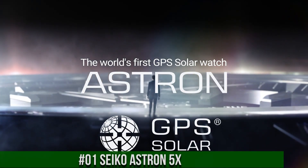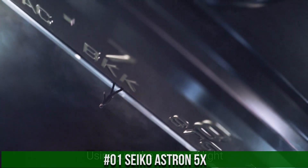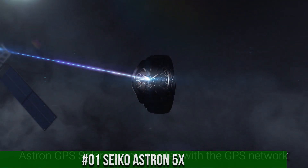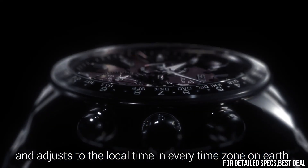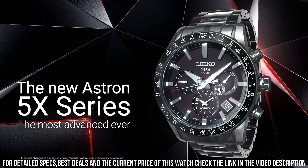Number 1: Seiko Astron 5X. Great piece, incredibly affordable, and just love this brand. Display type: analog. Case diameter: 42.8 mm. Case thickness: 14.70 mm. Band width: 21 mm. Band color: silver. Dial color: blue. Item weight: 3.63 ounces. Movement: Japanese quartz.